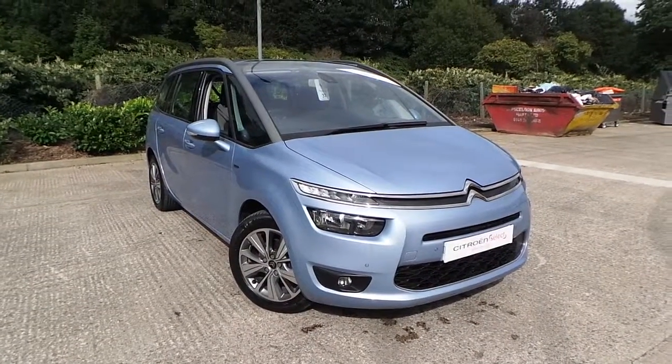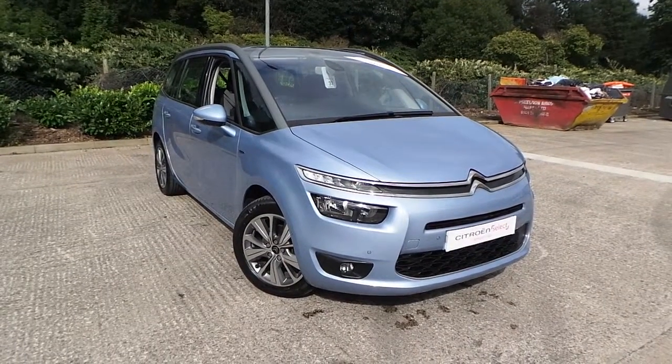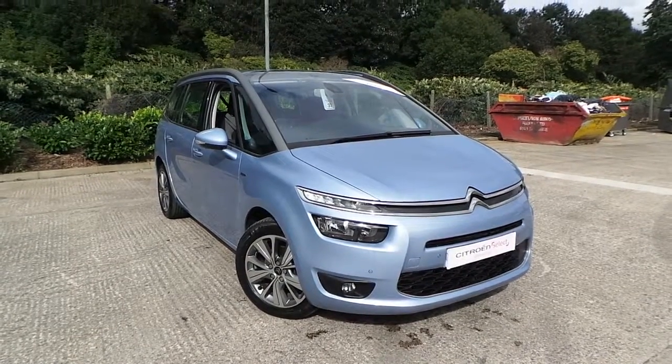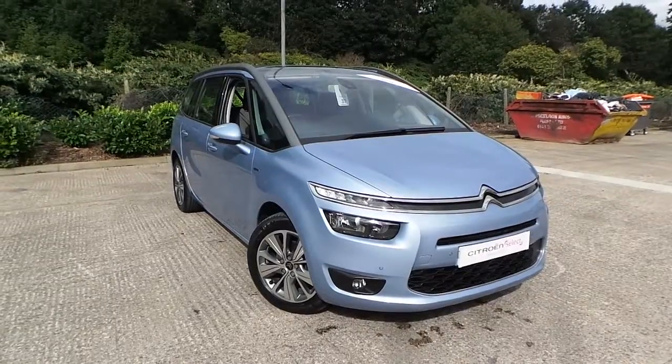Welcome to this vehicle presentation here at Pentagon Citroen in Oldham. Today we have for you a 15 plate Citroen C4 Grand Picasso. It's the 1.6 Blue HDI Exclusive model, finished in Talese Blue.